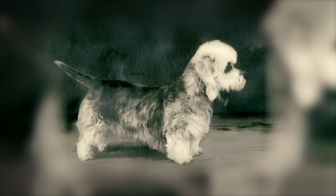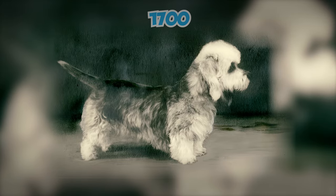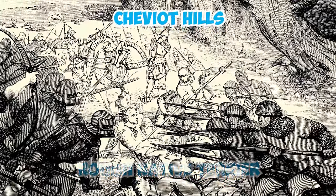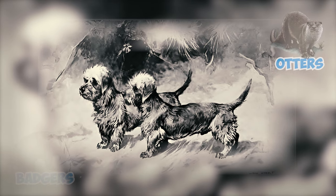The terrier that would later be recognized as the Dandy Dinmont first appeared in written history around 1700. Described as a rough native terrier owned by border hunters in the Cheviot Hills between England and Scotland, this breed was noted for its skill in dealing with four-legged poachers like otters and badgers.